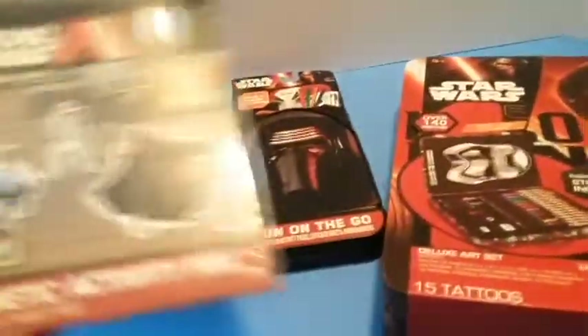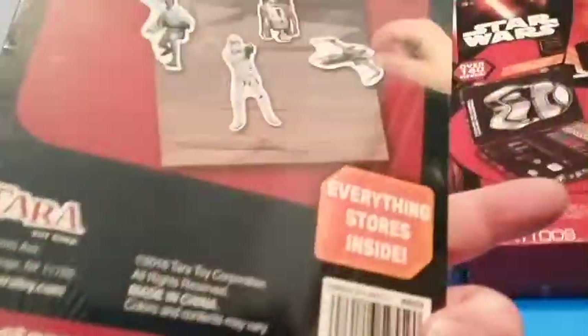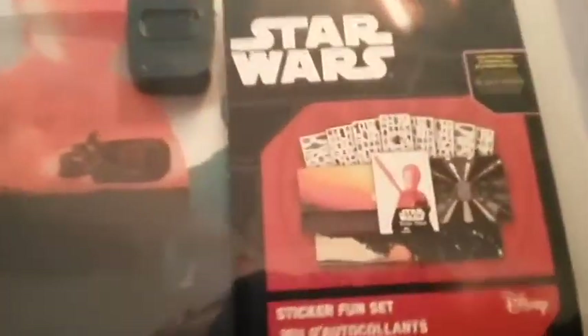Over the past little while I've gotten several different Star Wars notebooks, activity sets — fun on the go with Kylo. I mean, they're hard to pass up, the price is really not bad. But the problem is I keep buying them and I'm going to have a lot of Star Wars stickers, probably by the end of the year. I'll probably be covered in stickers.